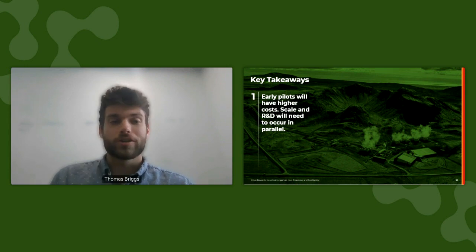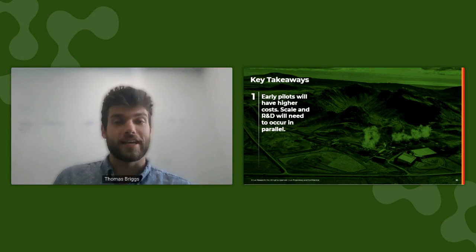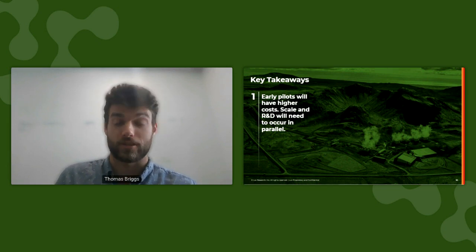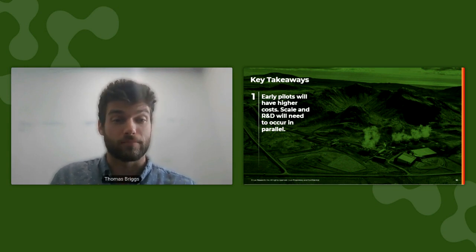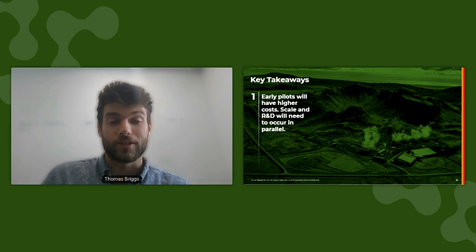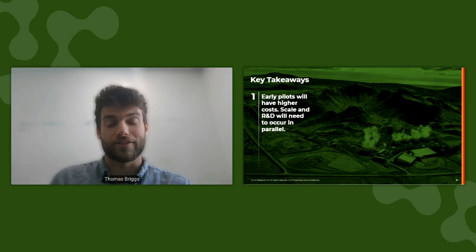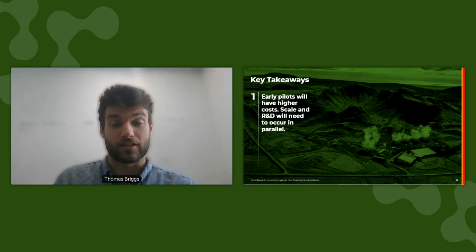So what are the key takeaways for DAC moving forward? First, we have to acknowledge that the early DAC pilots are not going to be fully reflective of the costs and performances we expect to see at scale. The costs we examined in this presentation were of a 1 megaton per year facility, but near-term pilots are going to have smaller capacities and higher costs. This is still a new technology, so scale-up and performance research improvement are going to need to happen concurrently.